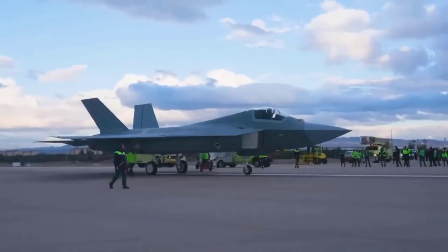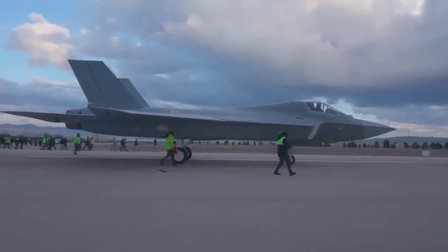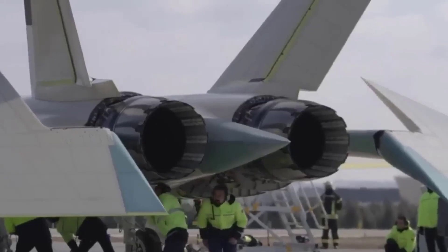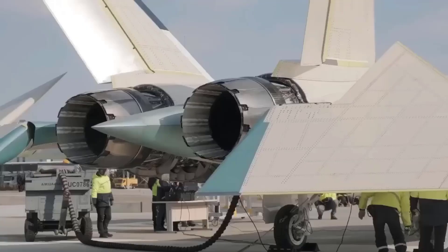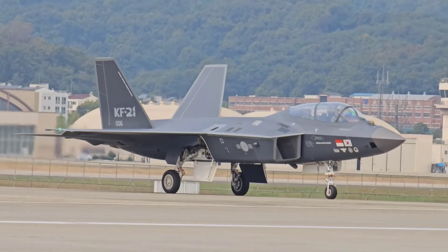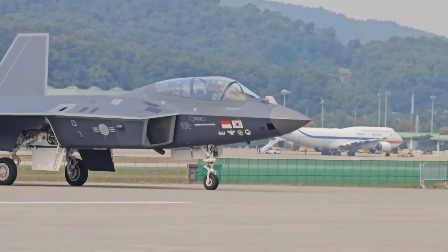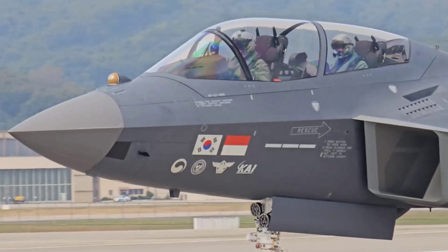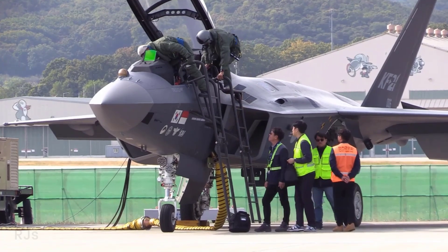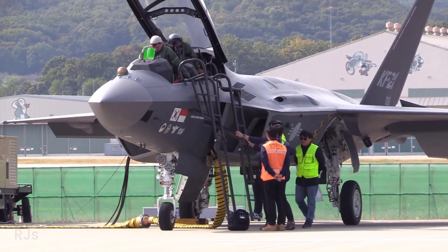TFX is a fifth-generation fighter jet with two engines developed by the Turkish aerospace industry. Designed as an advanced multi-role fighter jet, TFX is capable of executing air-to-air, air-to-ground, and electronic warfare missions. On the other hand, the KAI KF-21 is a fourth-generation fighter jet produced by Korea Aerospace Industries. As a lightweight fighter jet, the KF-21 is designed to be agile and capable of performing air-to-air and air-to-ground missions. Let's compare these two fighter jets in various categories.